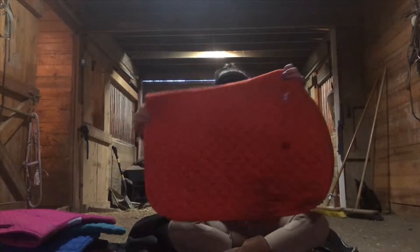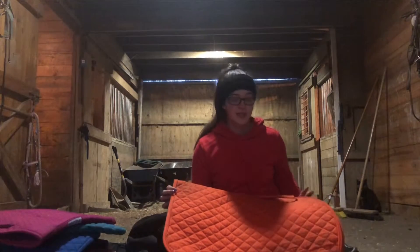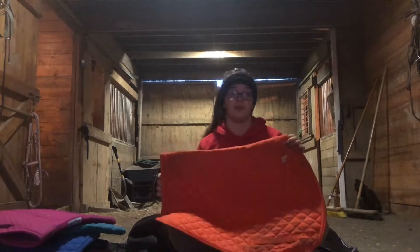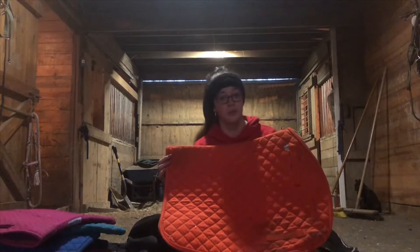I also got this one at Equine Affair — this is a Perry's saddle pad in orange. I swear it used to be a brighter orange than this, but as you can see these are all really, really dirty.